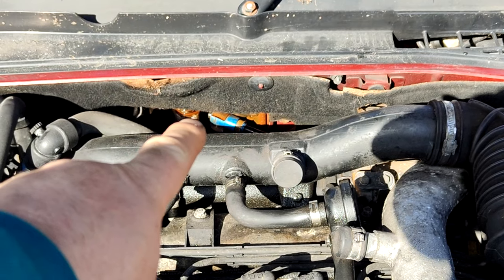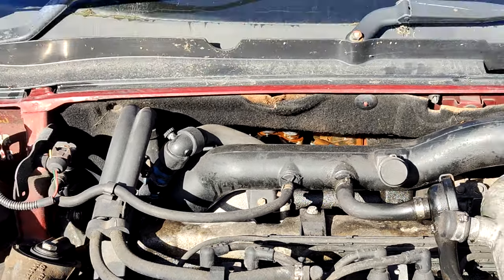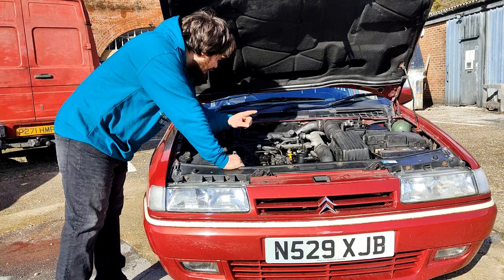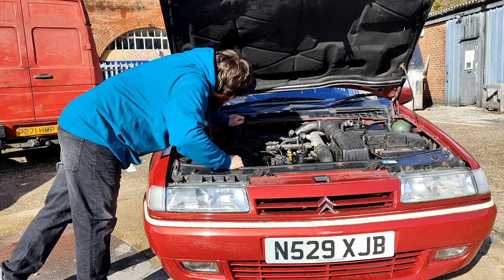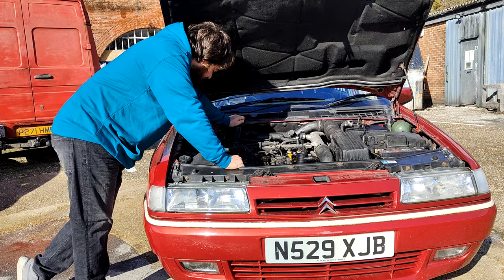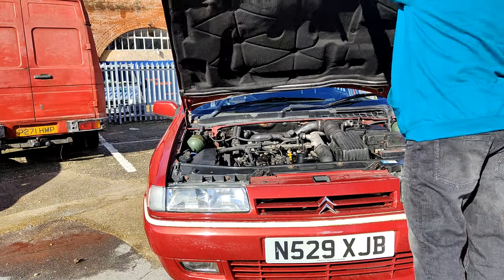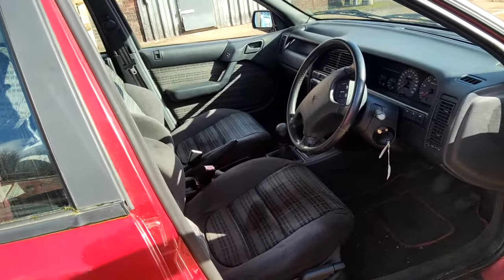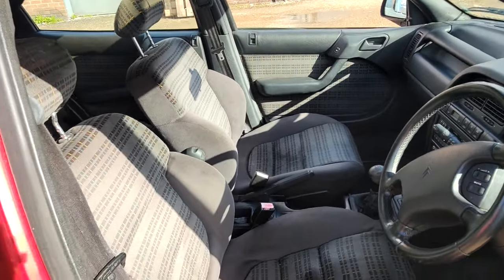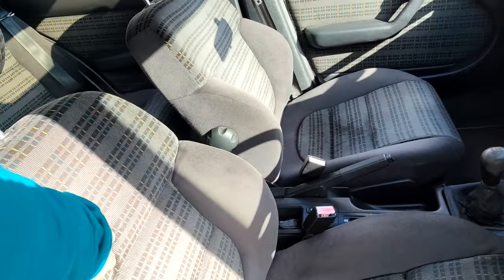The biggest problem — and it won't seem like the biggest problem but it is — is down there. There's a blue thing behind which are the heater connections, and it is leaking coolant quite badly, which is sub-optimal because I think it might mean taking out the heater matrix, which means taking out the dashboard. The car doesn't have air con so it's a little easier, but I'm not entirely sure what's causing it exactly — I'm going to guess it's some old brittle plastic.